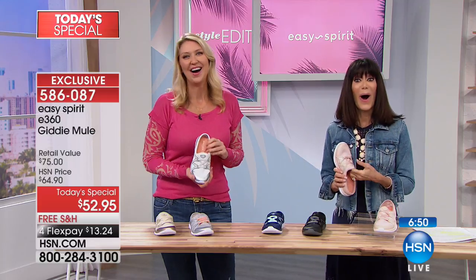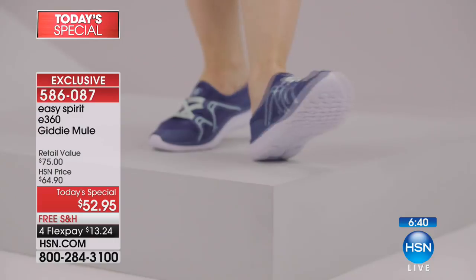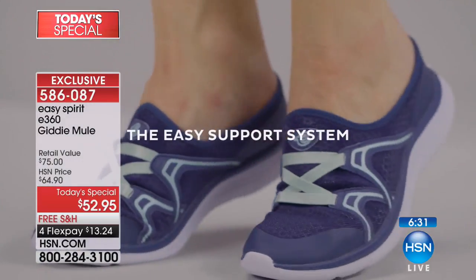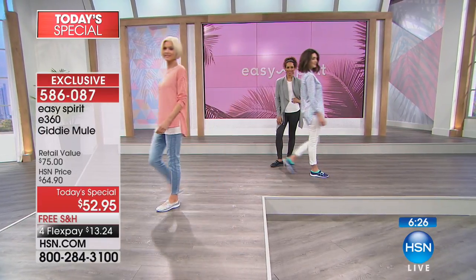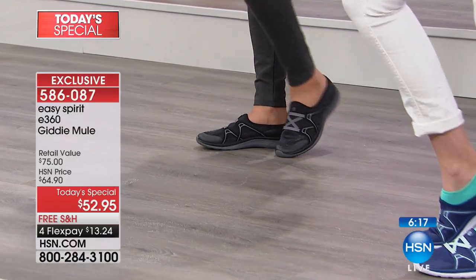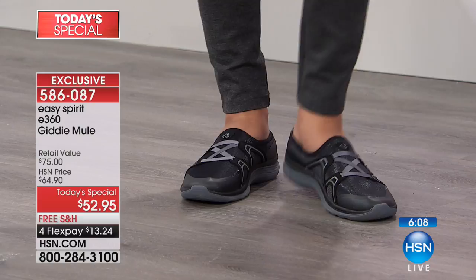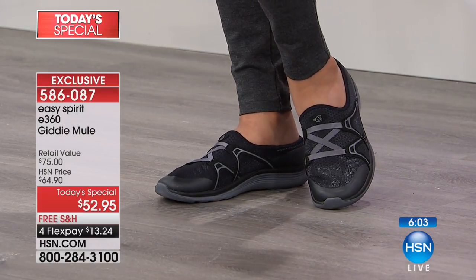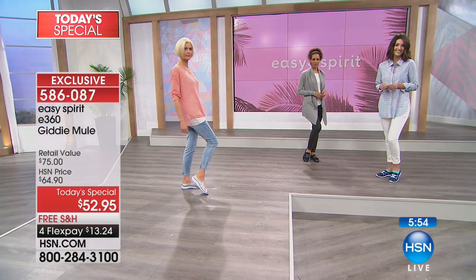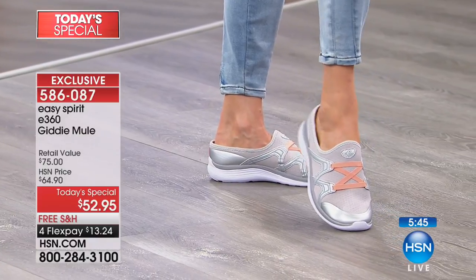Carol is so happy to see these shoes. Her son lives in eastern Pennsylvania near a major outlet where Easy Spirit had a store that closed, and she's been looking for this particular style shoe for a couple of years. She ordered a white pair and may order another pair later. She had a very serious foot injury several years ago, and Easy Spirit are really the only shoes she can wear. She says she's glad to see them available and will be picking up more.